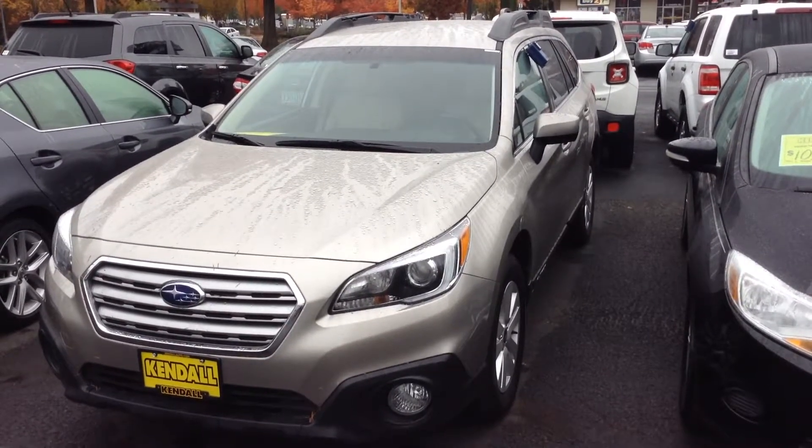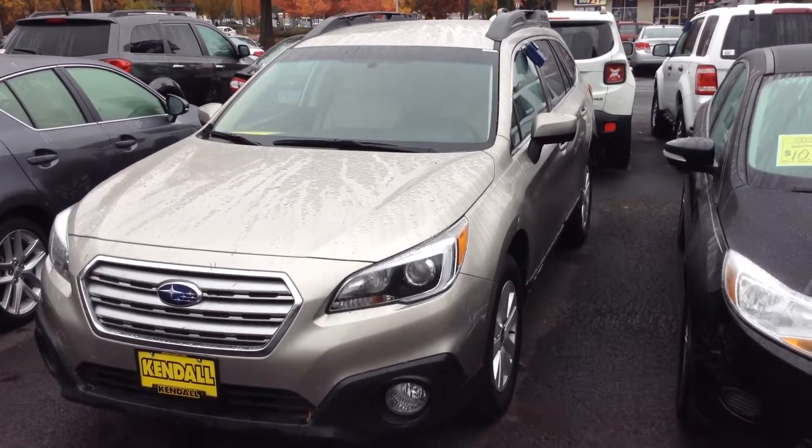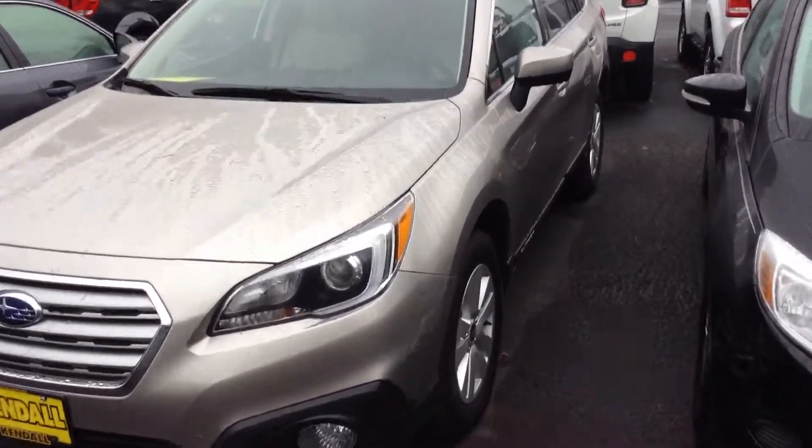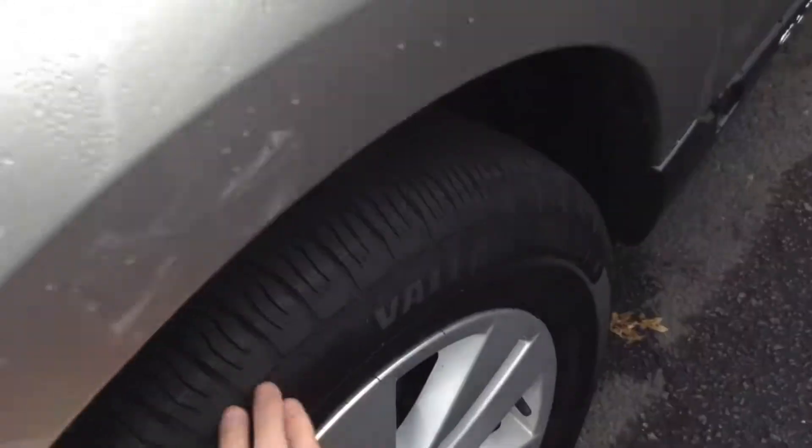Hi Diane, this is James Penngraff with Kendall Subaru. I'd like to thank you for your interest in this pre-owned 2016 Outback Premium. As you can see, it's in really good shape on the outside, and we still have a healthy amount of tread on the tires here.